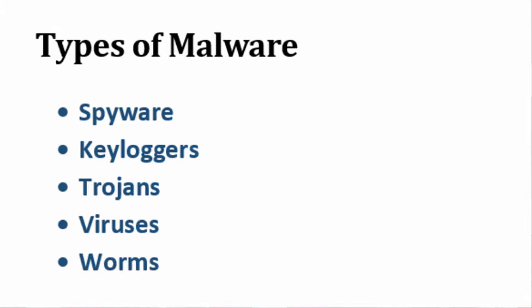Next, we're going to talk about malware, which is especially bad software. There are a bunch of different types of malware, but all of them use a computer for something a user doesn't intend.